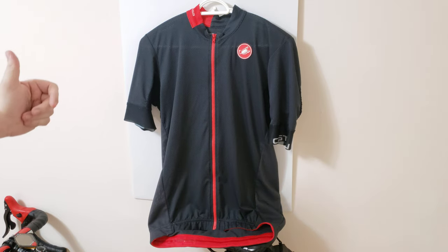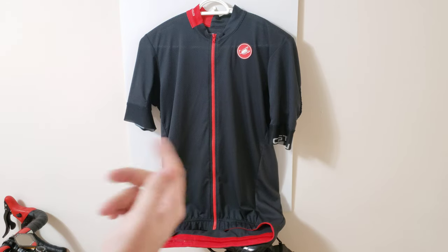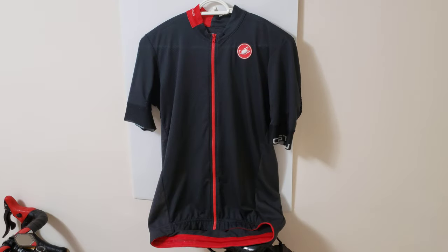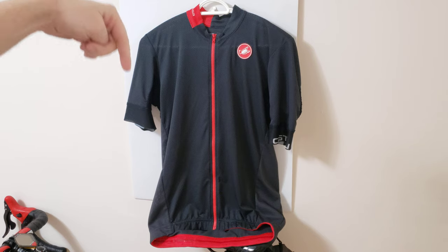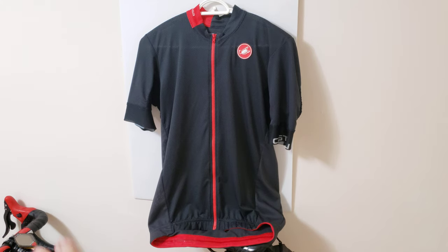If you find this video useful, please give it a like, thumbs up, and subscribe so the algorithm picks up the video and more people get to see it. I've been using this jersey for the previous summer and I'm gonna put the link in the description where you guys can get one off Amazon — it gets shipped to your house in a couple of days.